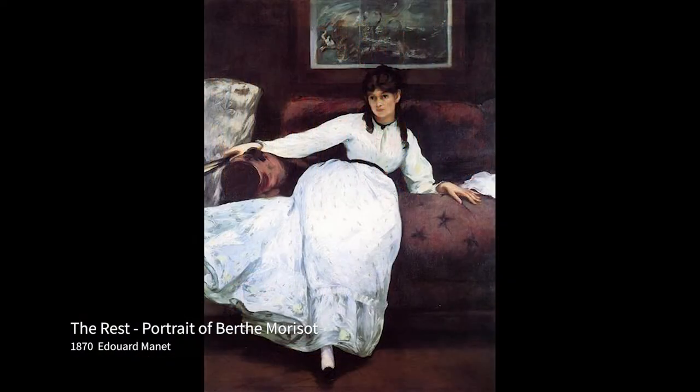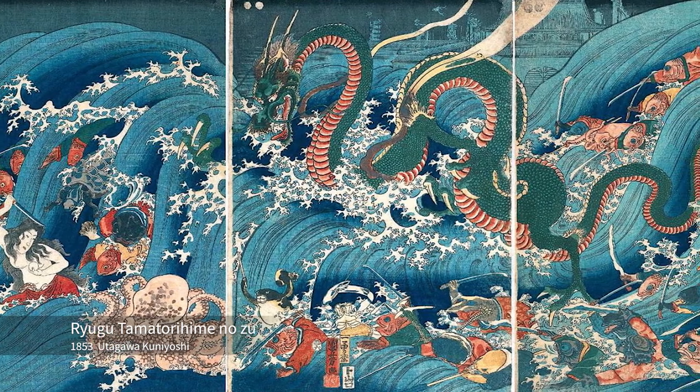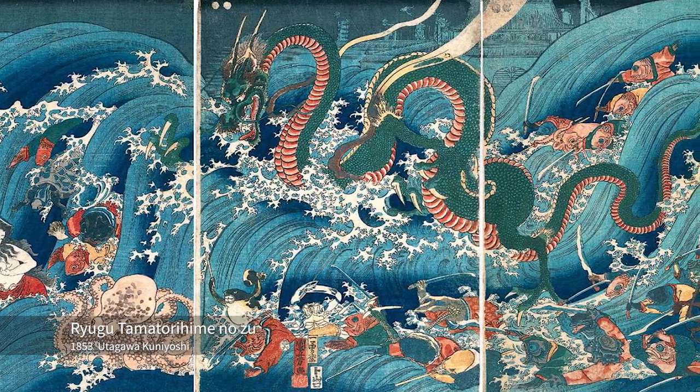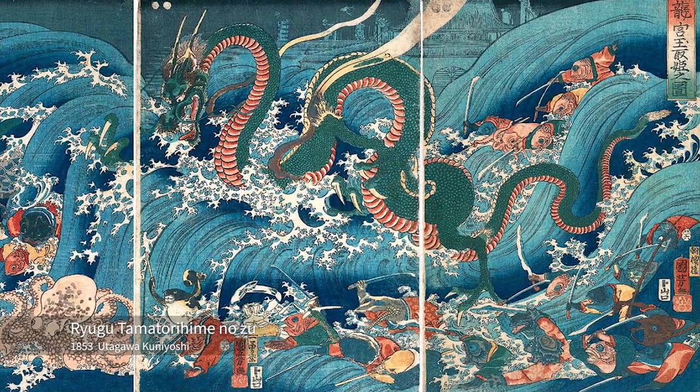The next painting is the resting portrait of Berthe Morisot. It is difficult to see, but there is a painting on the wall. It is still controversial which ukiyo-e is depicted, but one of the candidates is Ryūgū Tamatori-hime-no-zu by Utagawa Kuniyoshi. The woman is on the left side and the wavy lines seem to represent a dragon.